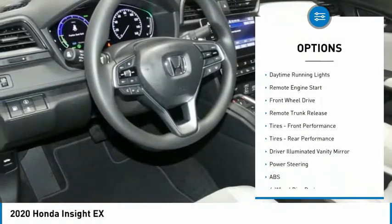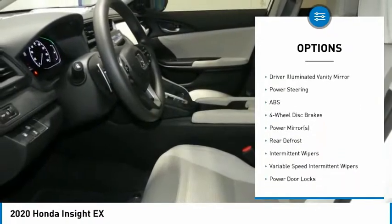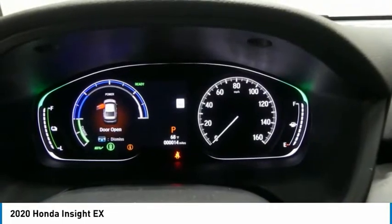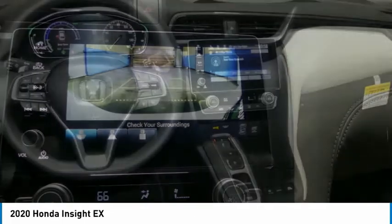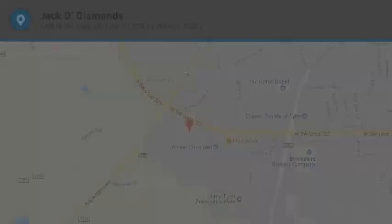Heated mirrors, aluminum wheels, brake assist, daytime running lights, remote engine start, front wheel drive, remote trunk release, front performance tires, rear performance tires, driver illuminated vanity mirror. Come see the car for yourself.